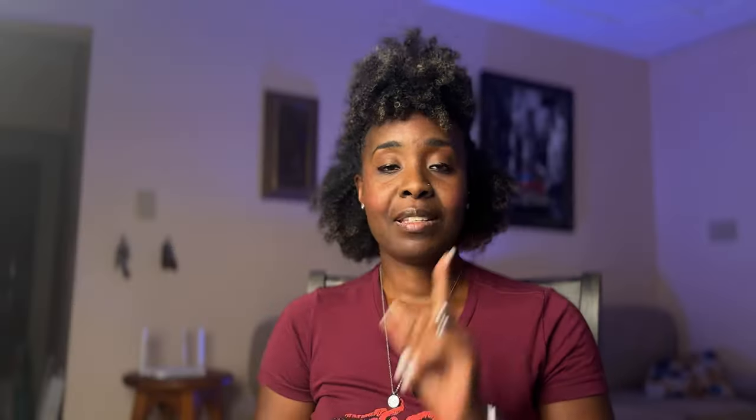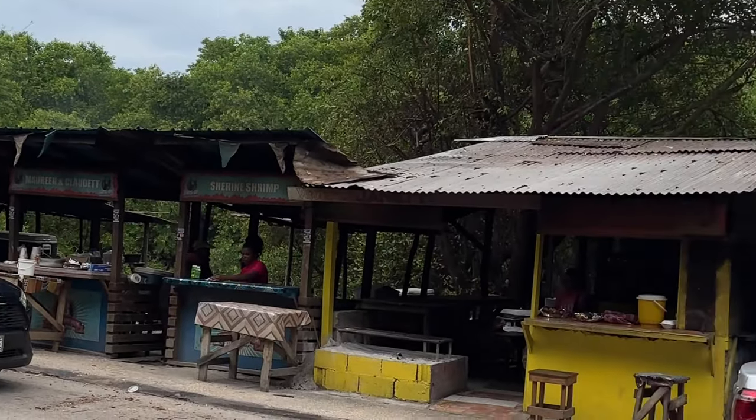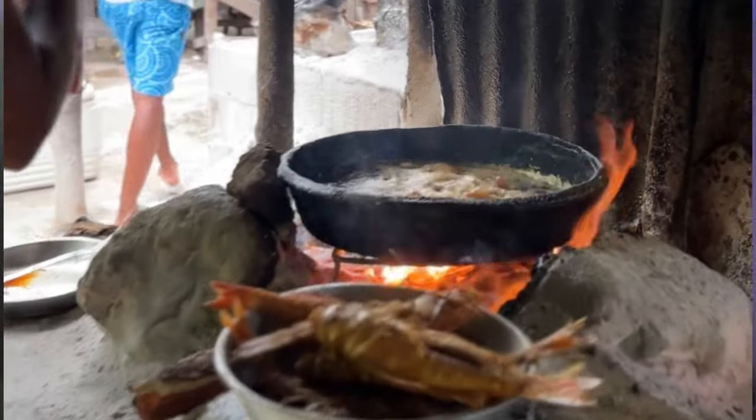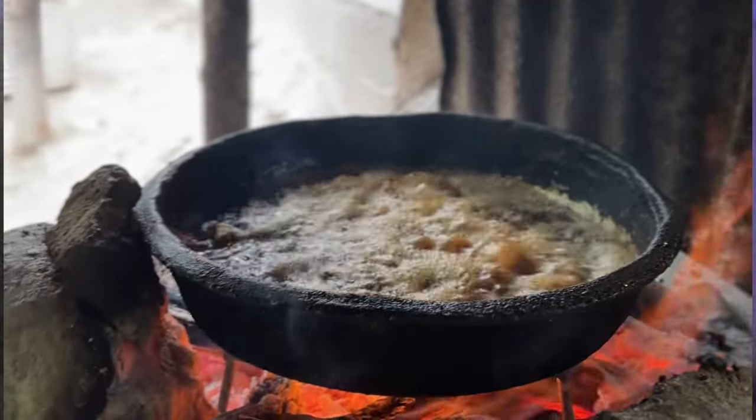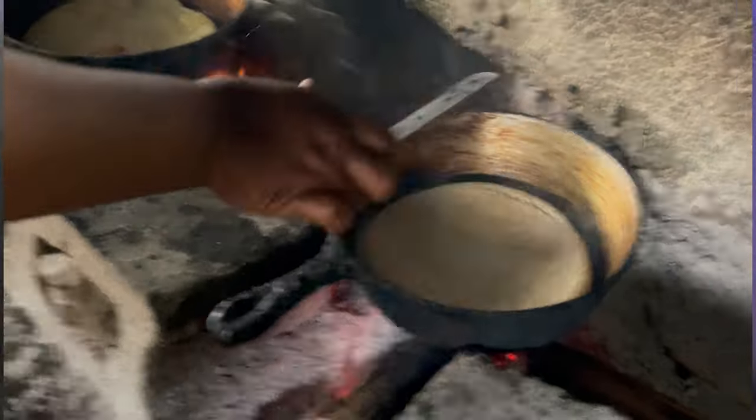Next on my list is Scott Scope, also known as Border. It's called Border because it's on the border of Westmoreland and Saint Elizabeth, but the official name is Scott Scope. Scott Scope is known for the fish and the bammy — they have the best bammy in Jamaica. Their bammy is really nice and soft; I love it every time I go there.